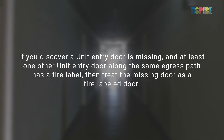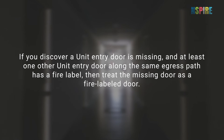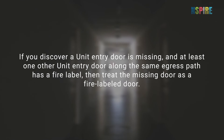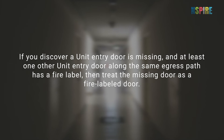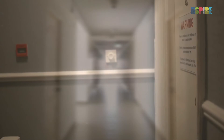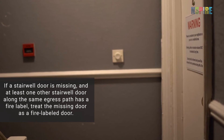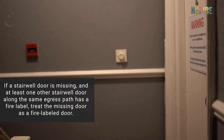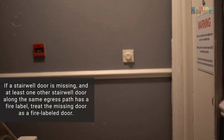If you discover a unit entry door is missing and at least one other unit entry door along the same egress path has a fire label, then treat the missing door as a fire labeled door and mark a deficiency. Similarly, if a stairwell door is missing and at least one other stairwell door along the same egress path has a fire label, then treat the missing door as a fire labeled door.